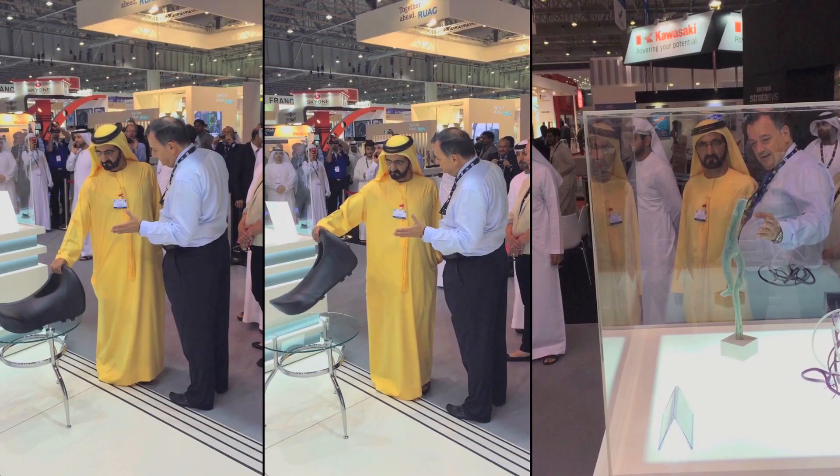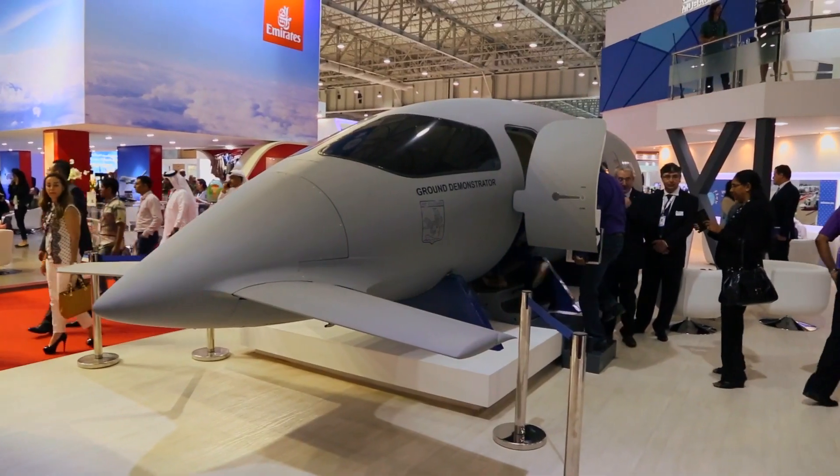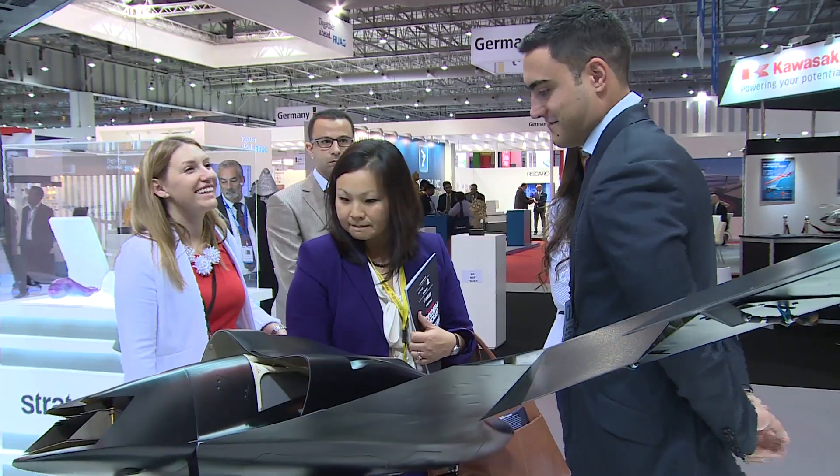We decided to participate at the air show because we felt it was important to get the word out, especially about the 3D printed UAV, and we wanted to educate people on some of the other applications that 3D printing is becoming popular for.